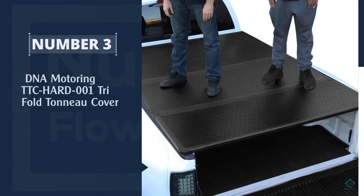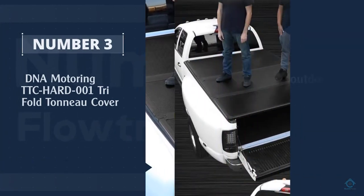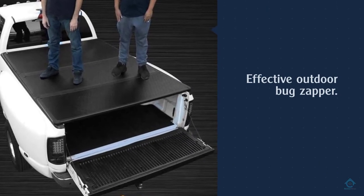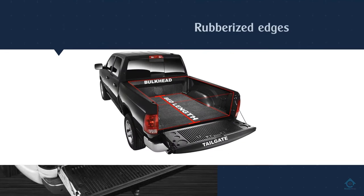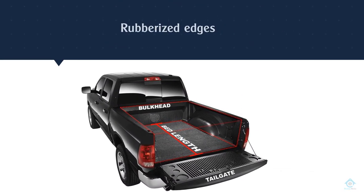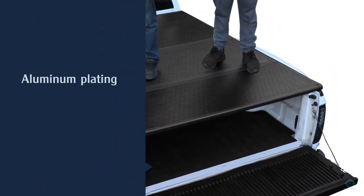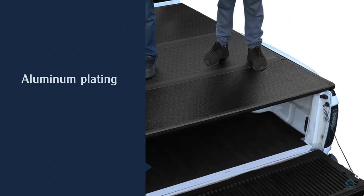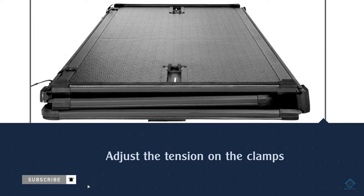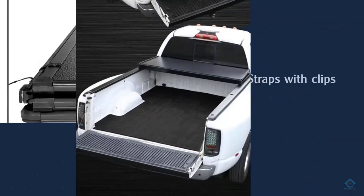Number three: DNA Motoring TTC-HARD-001 tri-fold tonneau cover. This hard tonneau cover fits a 5.5-foot truck bed. There are rubberized edges to seal the cover to the truck bed, and clamps that come with it to secure the cover. It's made out of aluminum plating that is powder coated black. Once installed, you can adjust the tension on the clamps for a perfect fit. There are also straps with clips on the end to secure the cover to your truck. Once you cover your open truck bed with this hard cover, you'll experience an improvement in your truck's aerodynamics.